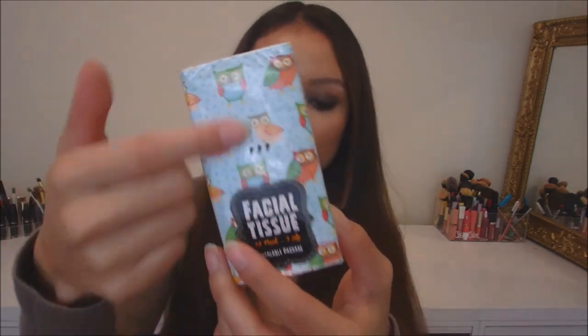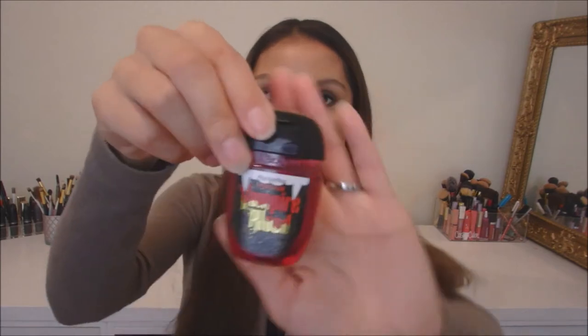We also have a tea candle and it smells like pumpkin. Some facial tissues and these have cute little owl prints on them. And the last product is by the brand Bath & Body Works — this is the Pocket Bac Wicked Plum Vampire Blood anti-bacterial hand sanitizer. That is really cute and again this smells really good.